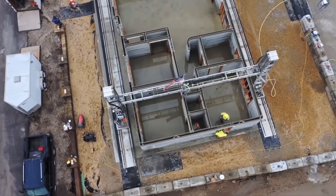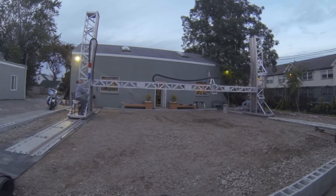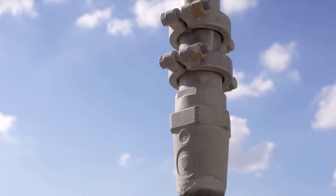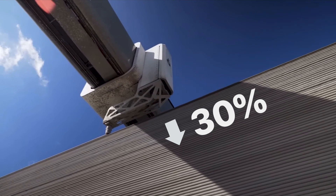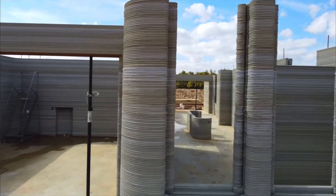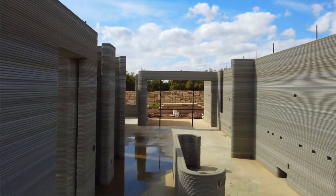As more 3D printed homes are built, the setup, print, and breakdown times will become faster. At Wolf Ranch, each home took about 3 weeks to lay out the printed walls, bringing the overall construction time down by roughly 30%. And even though most of the home is built traditionally, the time savings on just the layout and walls is significant enough to impact the total build time.